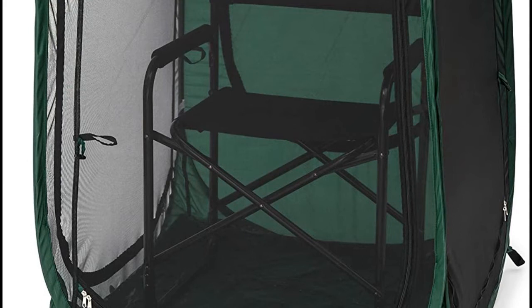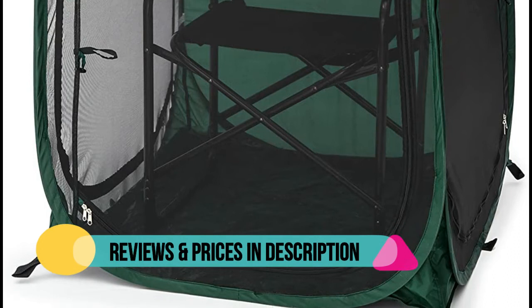Its patented weatherproof design features tested weatherproof polyester, premium zippers, and zipper pulls.